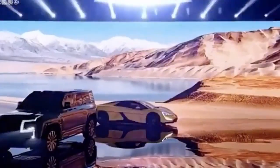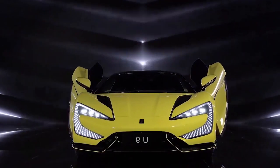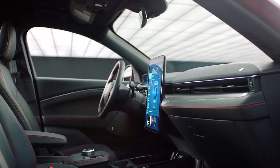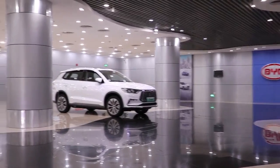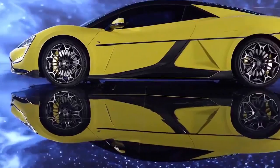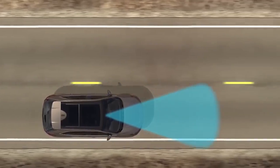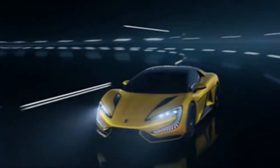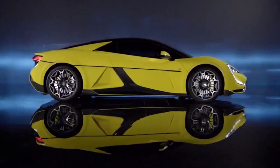The BYD Yangwang U9 is a key milestone in the development of electric vehicles, demonstrating the technology's potential to change the automotive industry. The Yangwang U9 is a real challenger in the supercar market, with its amazing performance, range, and charging times. While the car's exorbitant price and restricted availability may deter some purchasers, its innovative technology and stylish design will likely appeal to many more.